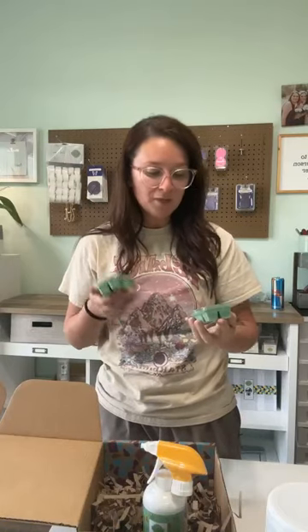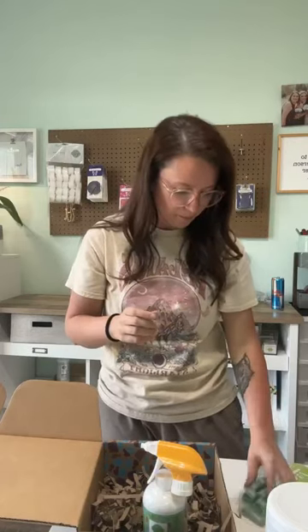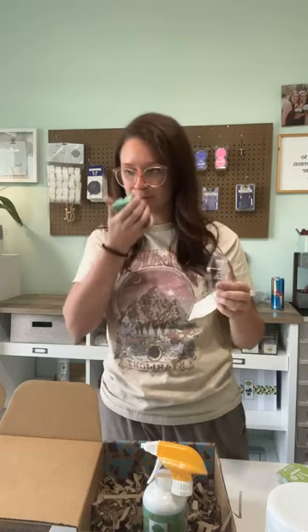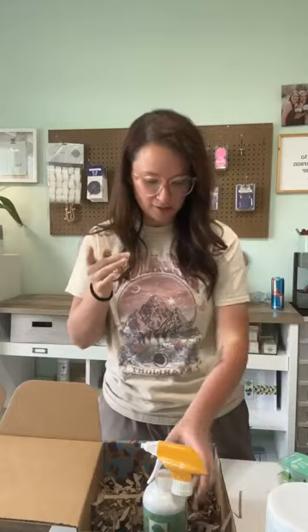We also get two waxes of Blooming Marvelous, which is the wax of the month. And we get a bar of Key Lime and Grapefruit, which I was told is for the Cinco de Mayo collection. Key Lime and Grapefruit — if you like Cocoa Lime, you're going to love this. Blooming Marvelous is a floral but it has amber in it. This reminds me a lot of Summer Holiday, so if you've been missing Summer Holiday, this is going to be a good one to try out.